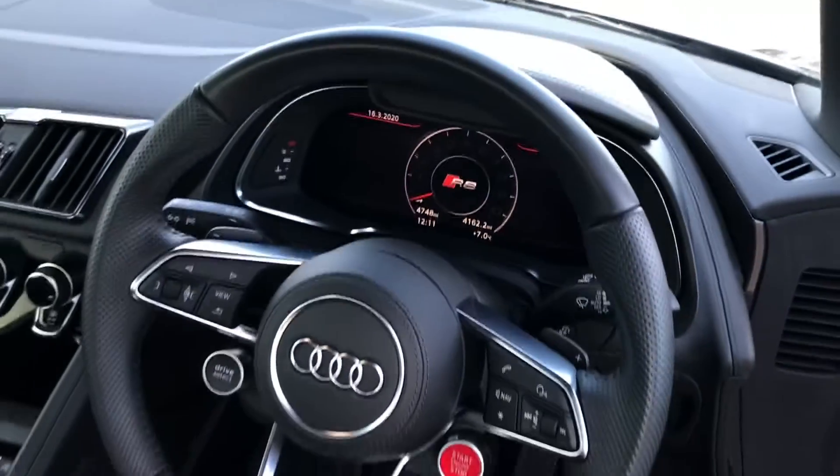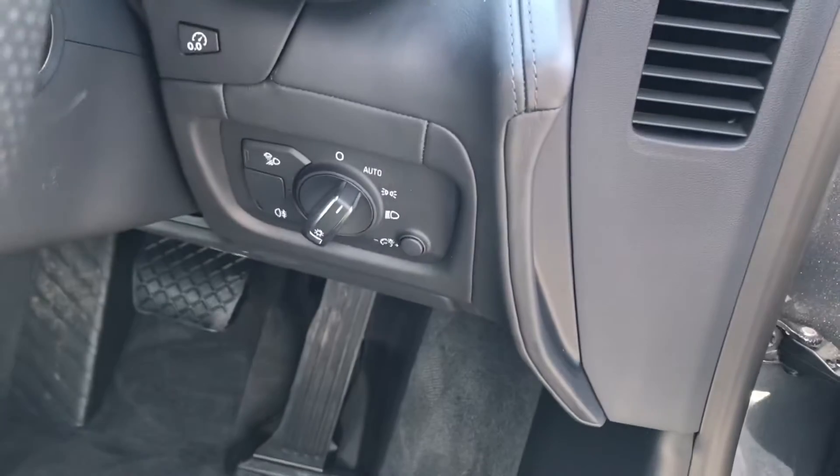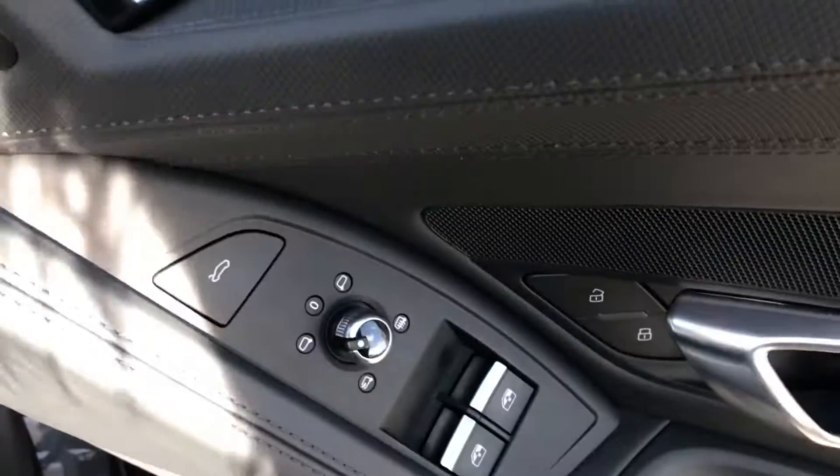We have the virtual cockpit controlled by Audi's three-spoke flat-bottomed multifunctional steering wheel, automatic lights as well as electric windows.